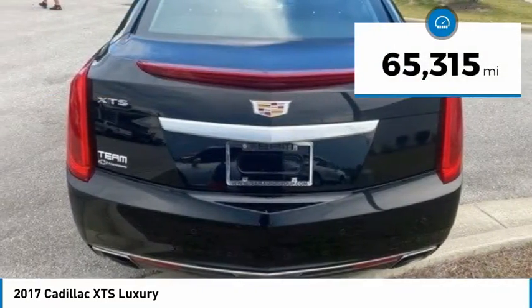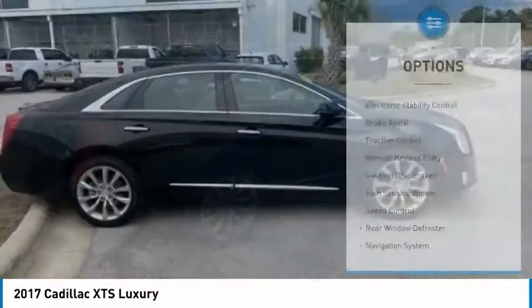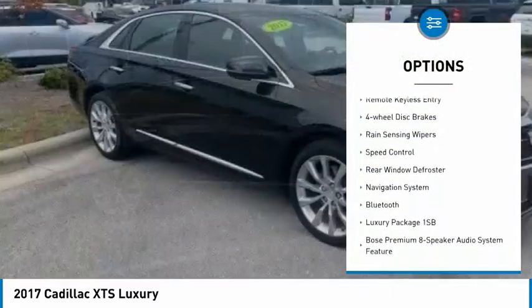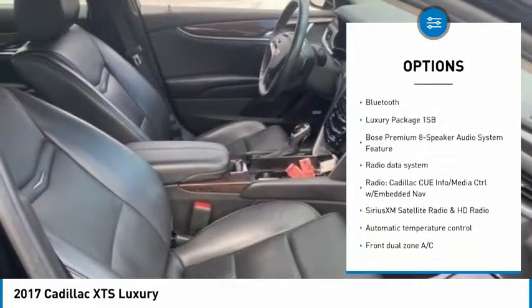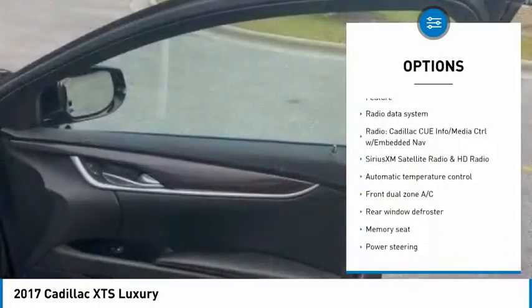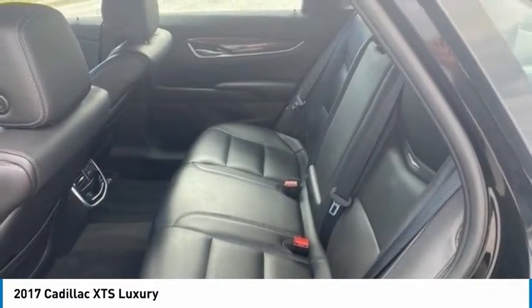This vehicle has less than 70,000 miles. Here are some of this vehicle's great options: electronic stability control, brake assist, traction control, remote keyless entry, four-wheel disc brakes, rain-sensing wipers, speed control, rear window defroster, navigation system, and Bluetooth.